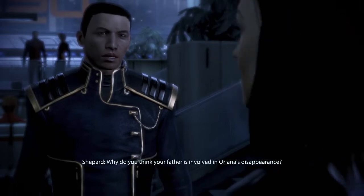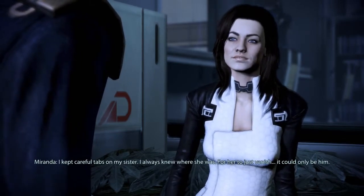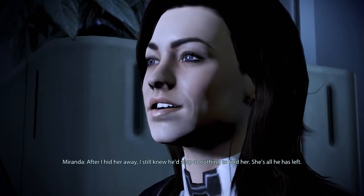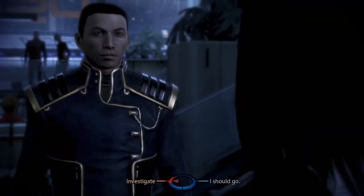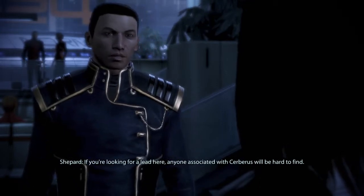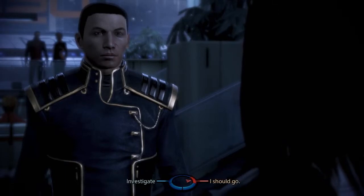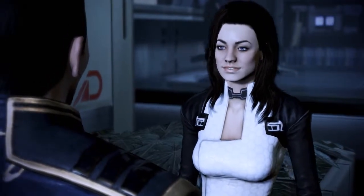Why do you think your father was involved in Oriana's disappearance? I kept careful tabs on my sister — I always knew where she was. For her to just vanish, it could only be him. After I hid her away, I still knew he'd stop at nothing to find her. She's all he has left. I have a hunch what happened, but I'll fill you in when I'm certain. Anyone associated with Cerberus will be hard to find. No question — but I'm owed a few favors. Someone here will give me a tip on Ariana. I've got to get back to it, and I should get out of sight. Be careful. No promises.